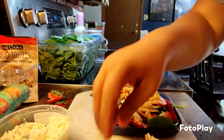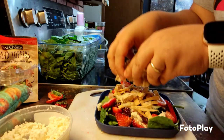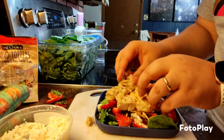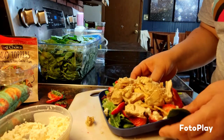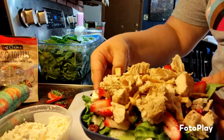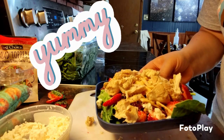I also have some grilled chicken cut up — put this on top. Alright, there you go, nice delicious salad! Alright, bye bye!